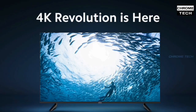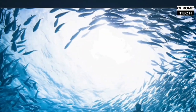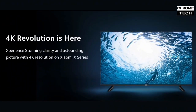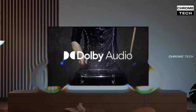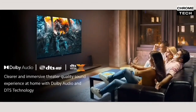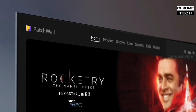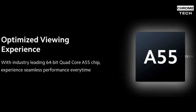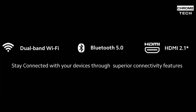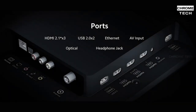Starting with the display, all 3 TV sizes feature a 4K resolution display with 4K HDR. For sound, you get a Cinema Grade speaker with up to 30W output. For performance, it has 2GB RAM and 8GB ROM with a quad-core processor. Connectivity includes dual-band Wi-Fi support, Bluetooth 5.0, and HDMI 2.1.